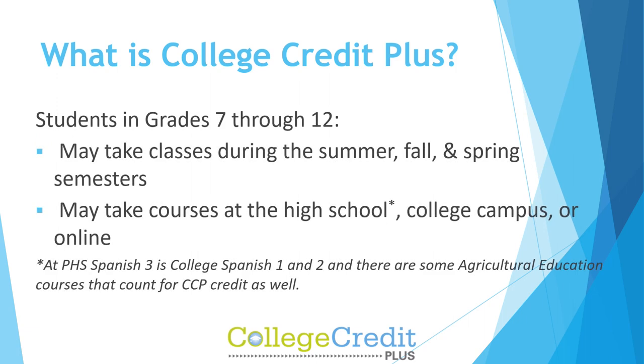Students may take classes during the summer, fall, and spring semesters, and may take courses at the high school, a college campus, or online. At Paulding High School, Spanish 3 is College Spanish 1 and 2, and some agricultural education courses count for College Credit Plus credit as well.